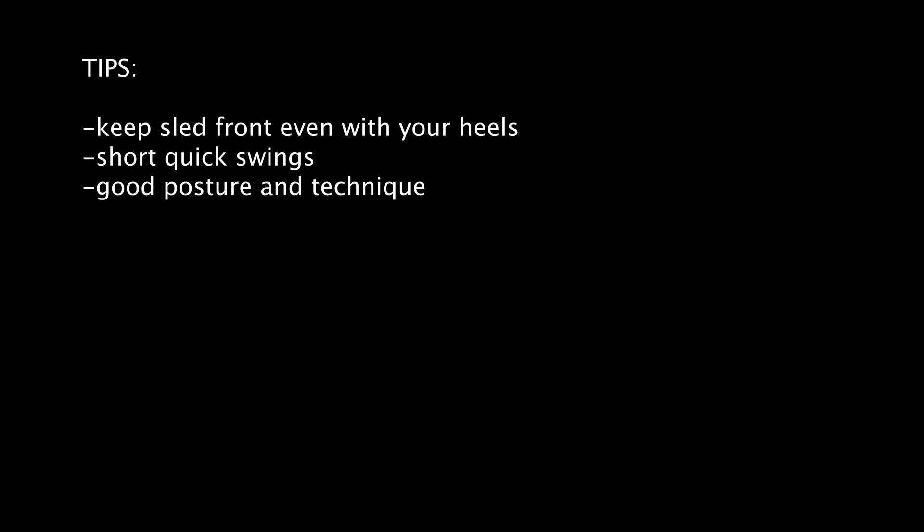Tips for the Kaiser Sled event: try to keep the front of the sled even with your heels or the middle of your feet — this will allow your sledgehammer to strike the sled at the best possible angle. Most people have found that short, quick swings move the sled faster and cause less fatigue as compared to longer swings. Maintain good posture and technique throughout the event.